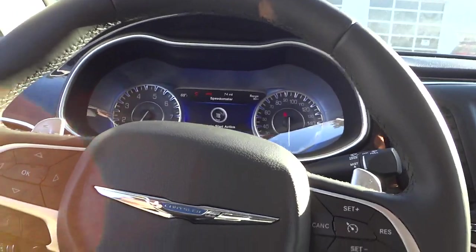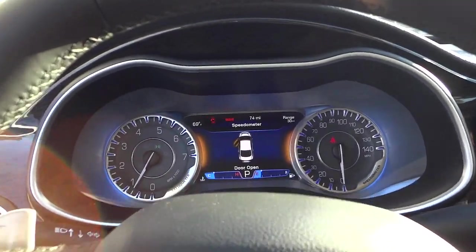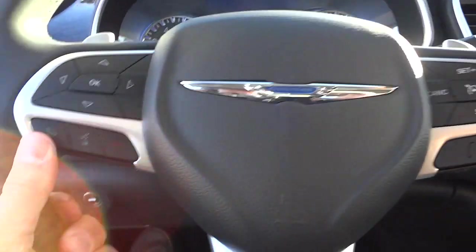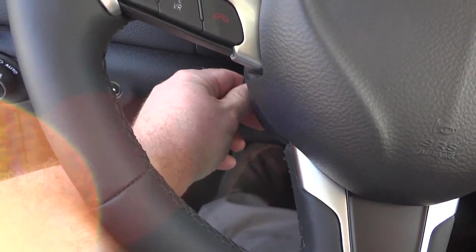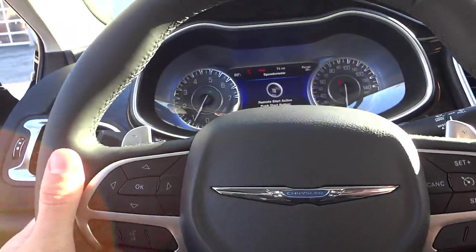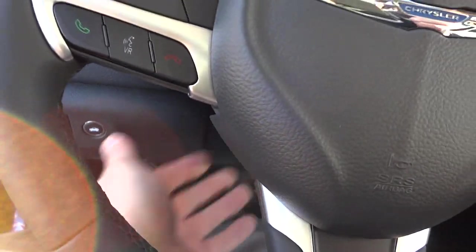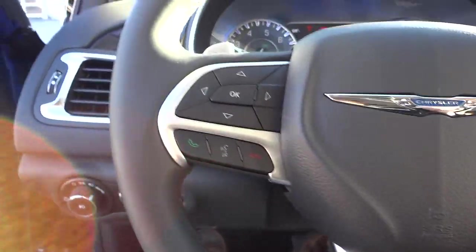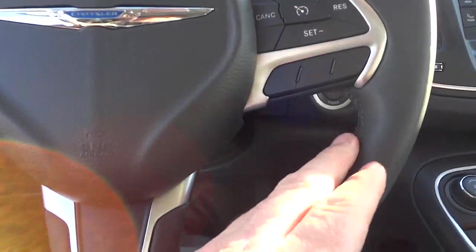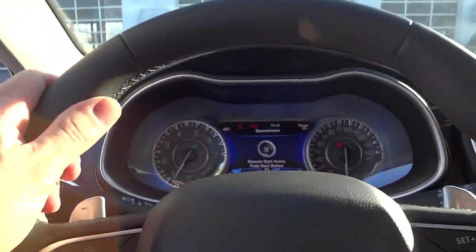I'm going to hop in here — extremely comfortable seats. You can see it's telling me the door is open. Just as I put my foot on the brake I'm adjusting the steering wheel with this adjustment here — push it down and you can adjust it up and down, and also in and out. Once you get it right where you want it, you just lift this up and lock it into place and it's solid as a rock. It is a leather-wrapped steering wheel with some stitching in the middle and grips to give it a sporty look.